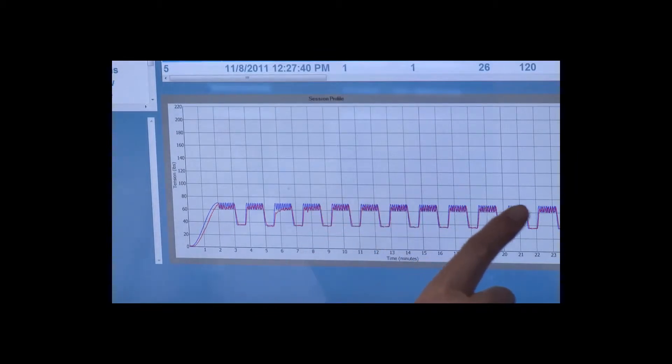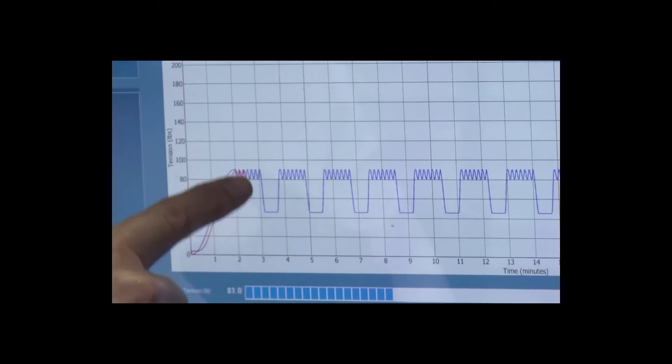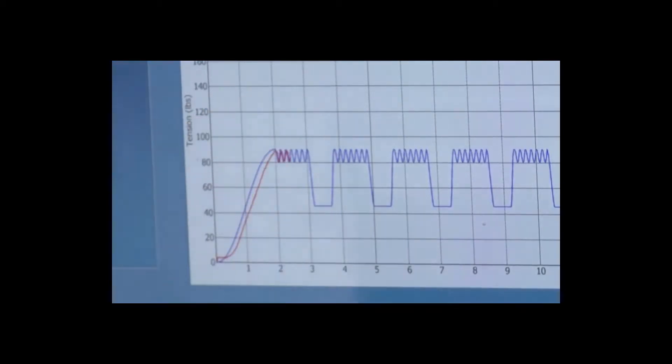Treatment on the spinal machine lasts for approximately 25 minutes, during which time there are 13 minutes when the joint is fully distracted. Unique to this therapy is an oscillation capability which gently mobilises the joint at the point of maximum joint distraction.